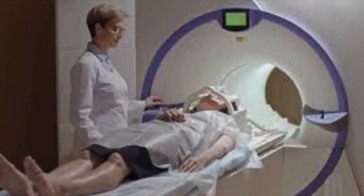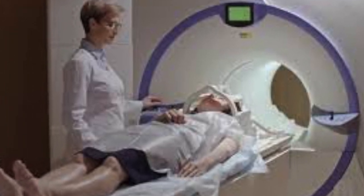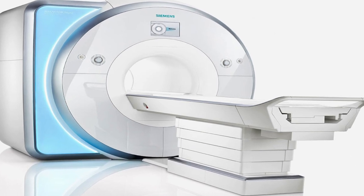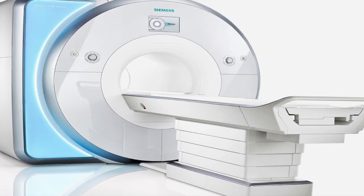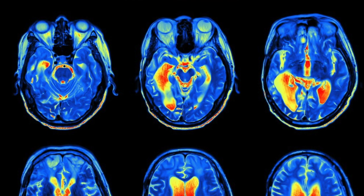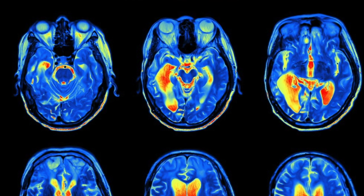We can only comprehend music because of our brain, but there is no way for us to know exactly how. We listen to music using fMRI scans, which can show which parts of the brain are stimulated during different activities, such as remembering something, moving your finger, or listening to music.